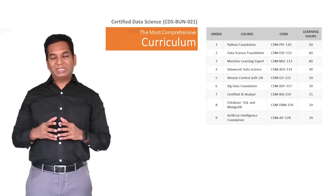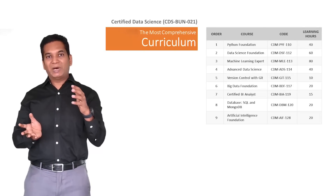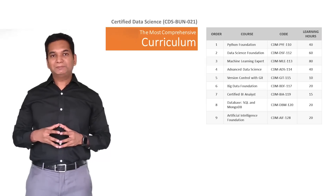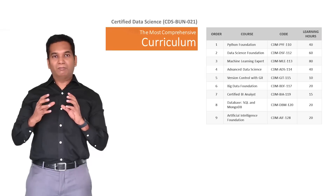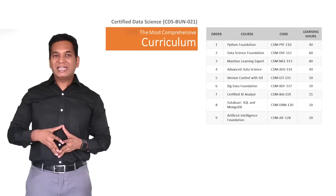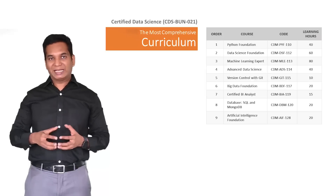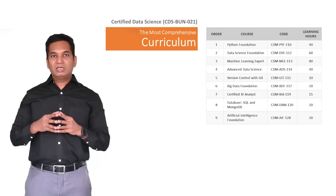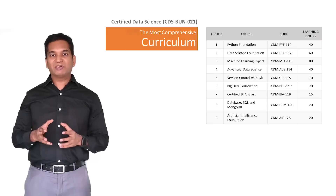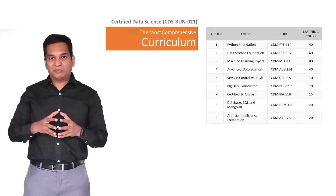If you look at the curriculum, this is a bundle course. About 9 courses together are combined as the Certified Data Scientist course. It starts with Python, which is one of the most used languages in the data science world. In fact, 95% of the projects are done in Python or Python-based platforms like TensorFlow and PySpark. Python is covered in 2 to 3 weeks, so learners who don't have prior knowledge of Python or any programming can comfortably enroll in this course.